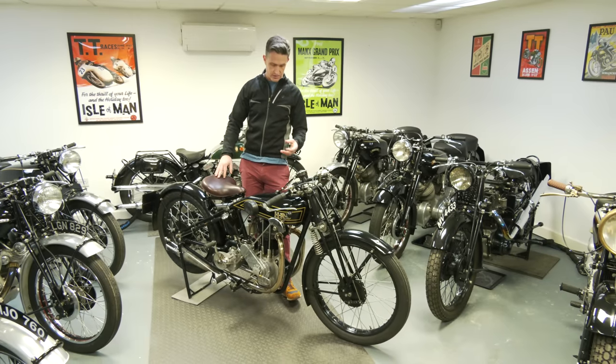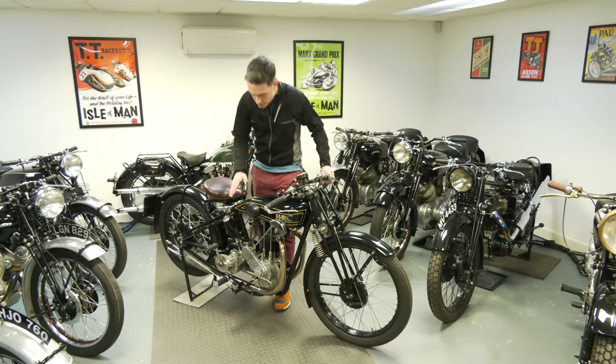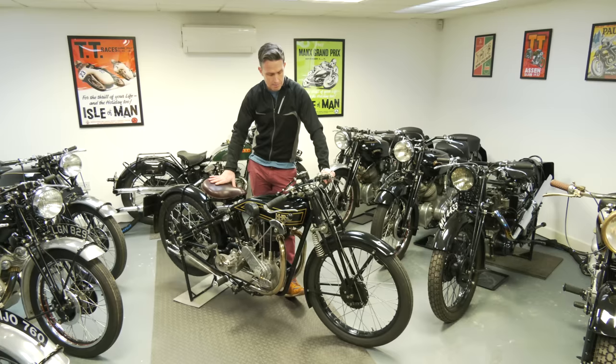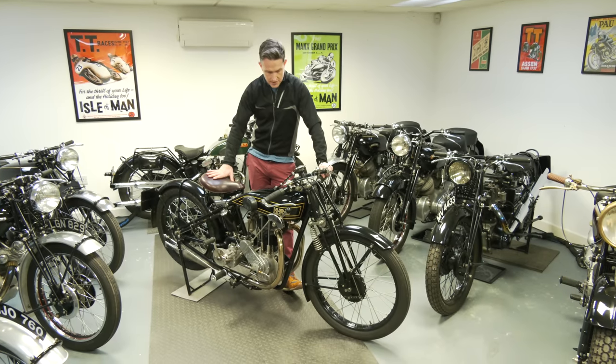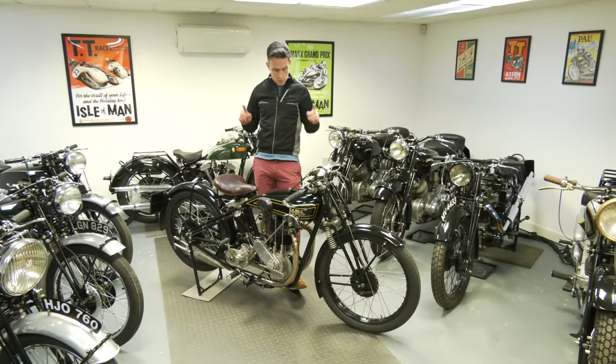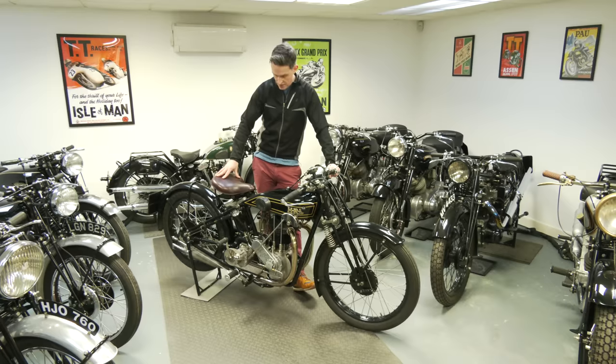There are supposedly around 20 of these machines left in various forms - 500 side valves, softer 350s - and probably three or maybe four 350 dog-ear versions remaining. Very rare bit of kit. We couldn't pass up the opportunity, and it gives us a Wolverhampton-built HRD alongside our Stevenage-built models, which is fabulous.